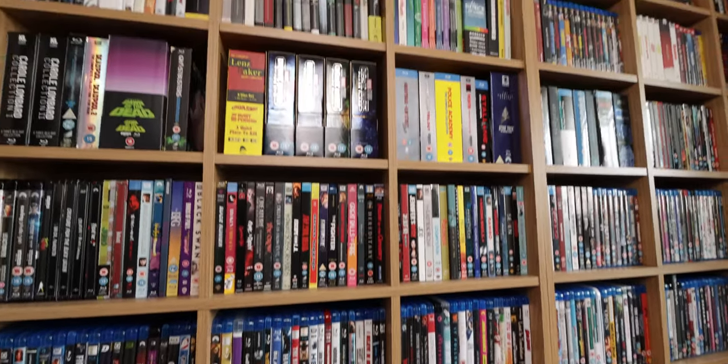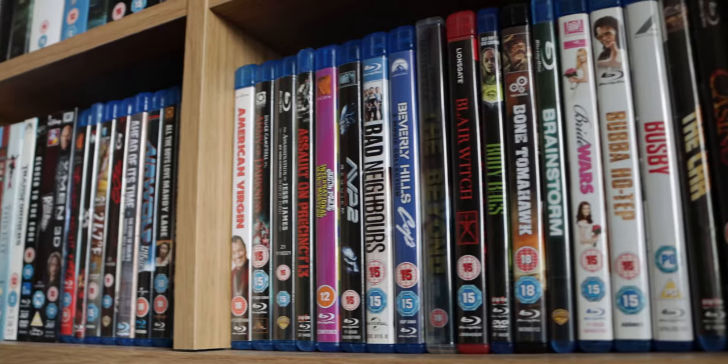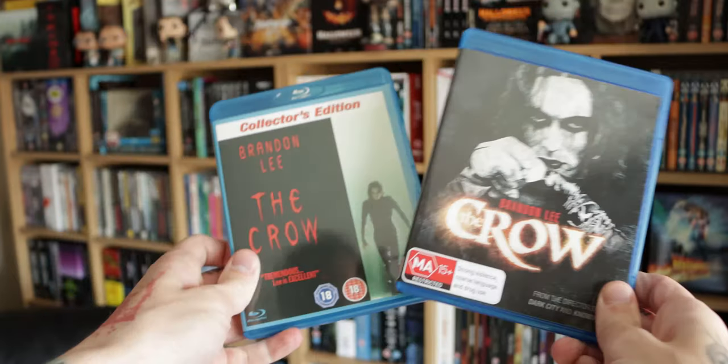You guys are fairly familiar with my channel — I love collecting movies, I love having this massive physical media collection. But that doesn't come without its problems. The biggest challenge of owning a movie collection that's 2000 plus titles is how do you keep track of the collection? How do you remember what you bought 20 years ago?